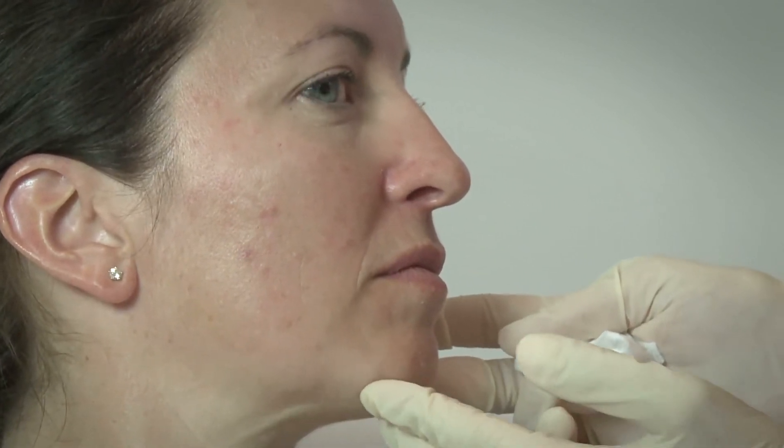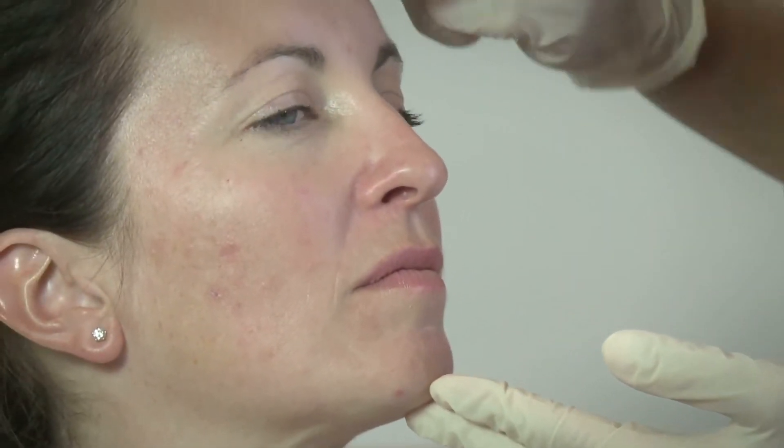Cathy's essentially got combination skin — what we call the oily T-zone — so she tends to get more acne breakouts along the forehead, nose area, and down onto the chin. We've suggested a number of products from the ZO Skin Health range, and we'll get Cathy back in again to reassess her skin needs and in all likelihood probably add more products as required.